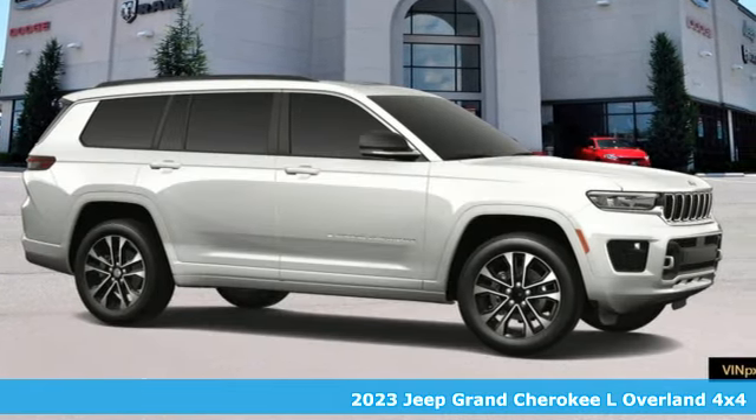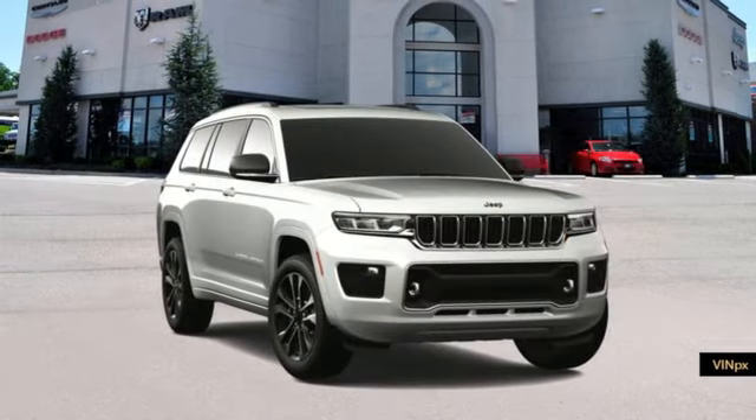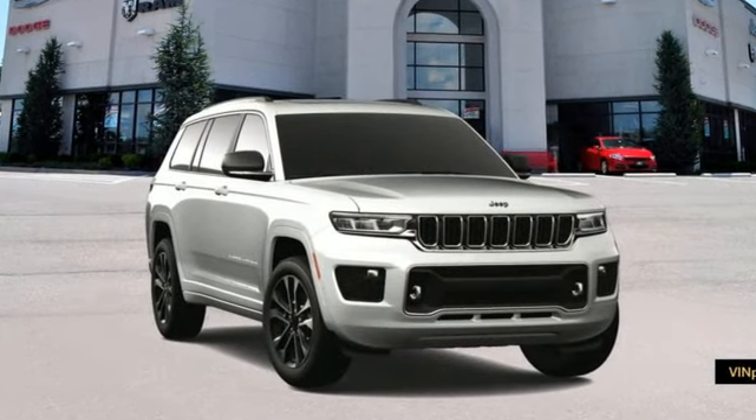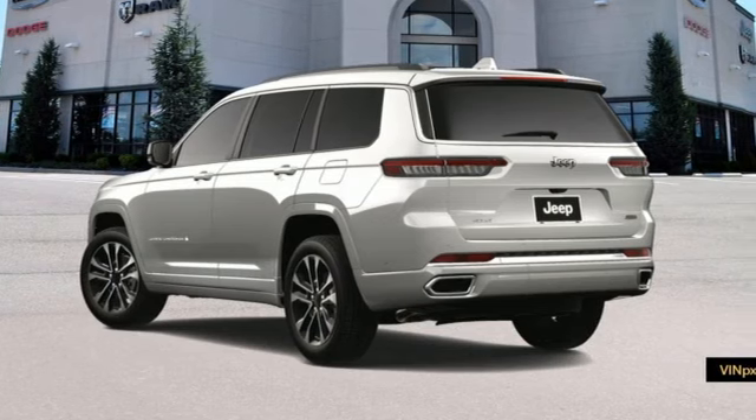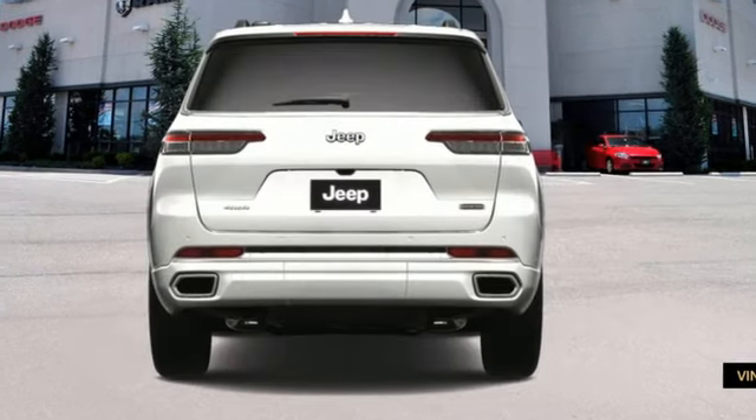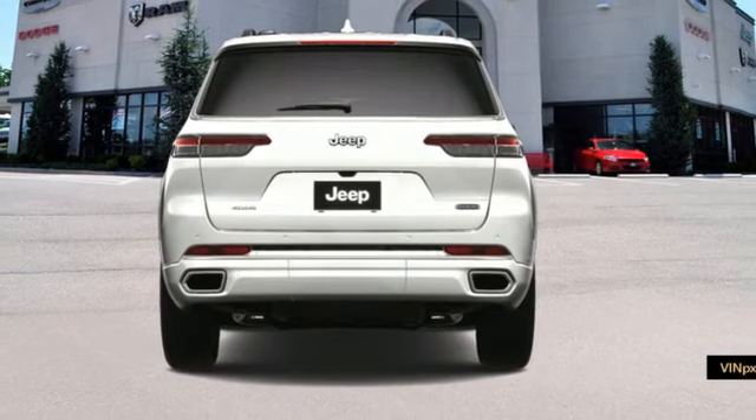It boasts an impressive list of features like these: V6 engine, dual zone climate control, integrated navigation system with voice activation, auto dimming rear view mirror, heated steering wheel, Wi-Fi hotspot.